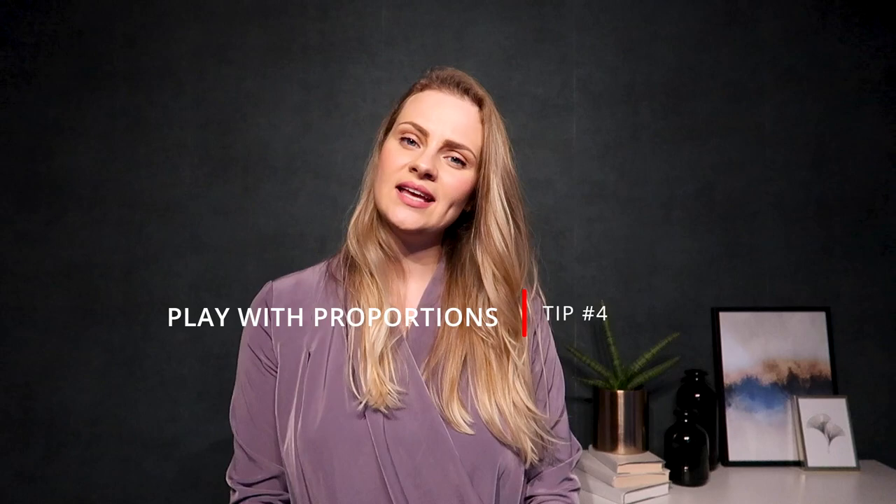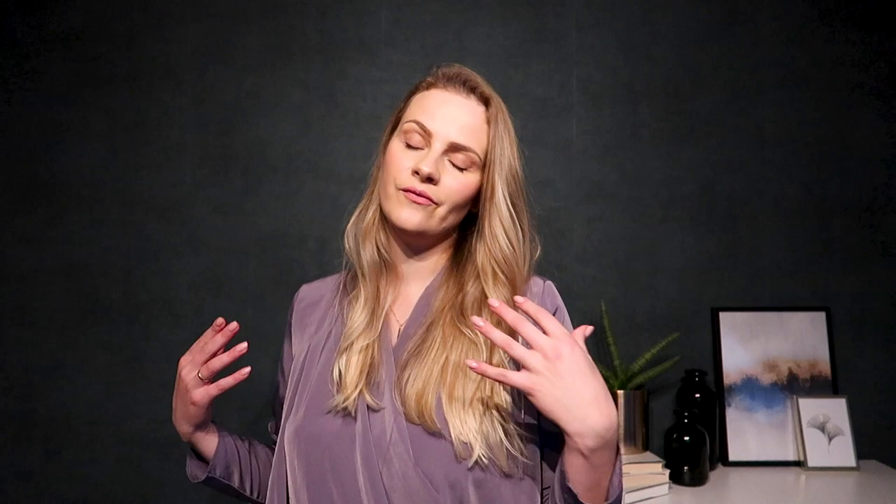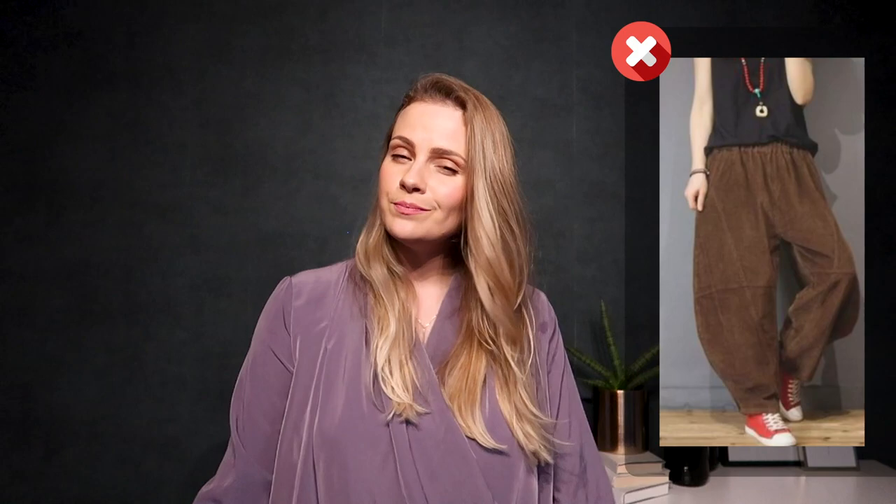Tip number four is play with proportions. It might sound like a quite difficult task, but it is very easy and it makes a really big change in your look. For example, if you opt for slouchy fit trousers, just make sure that they are fitted on your waist or short enough to show your skinny ankles. In this way, you create a skinny-oversized effect, which is always flattering and is the easiest way not to look drowned in your oversized clothes.